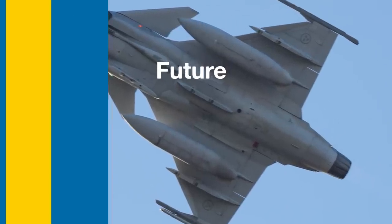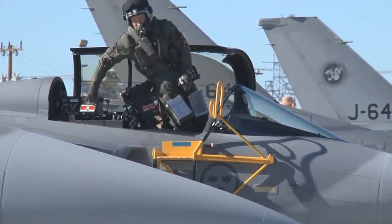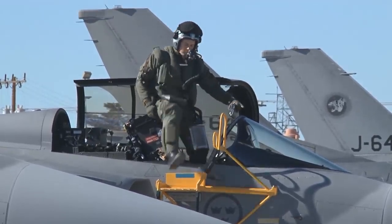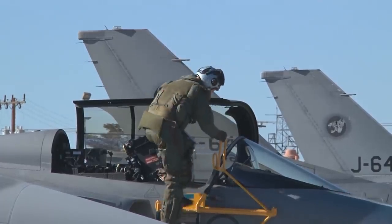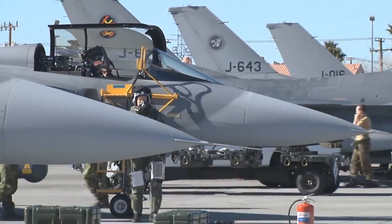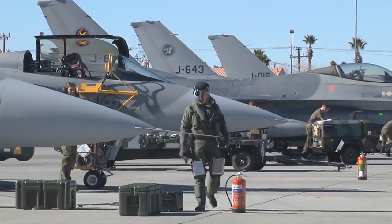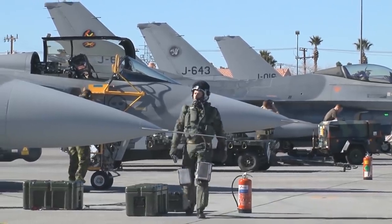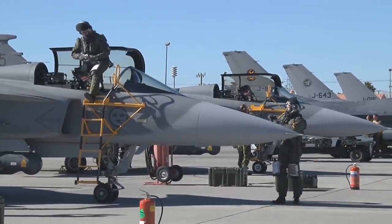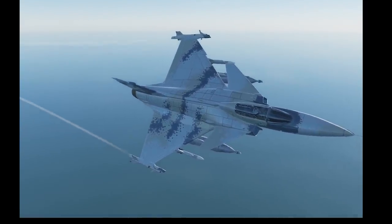The Gripen has seen international success as a lightweight, reliable, and capable multi-role fighter. New variants and applications being explored include a C or D model Gripen to be used as an aggressor aircraft by both the UK and the US; an electronic warfare, or EW, version similar to the Super Hornet's Growler variant; an unmanned combat aerial vehicle, or UCAV, version; and of course the Sea Gripen, a carrier-based variant.